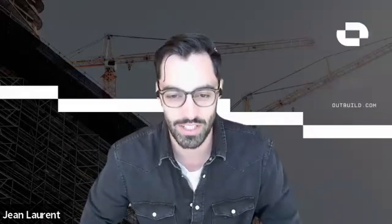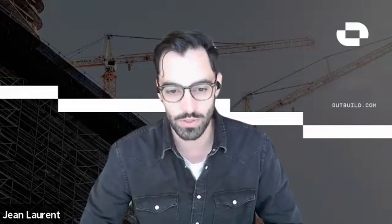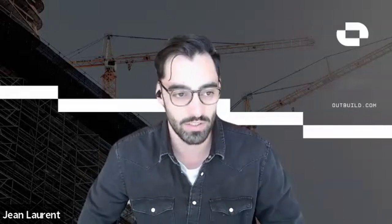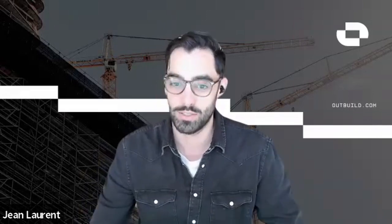Welcome, Ben. Thank you for joining us today. My name is John. I'd love to get a bit of background on yourself, Ben, if you could tell me what your role is, the company you work for, and anything you'd like to add to the mix. Sure, so my name is Ben Stocker. I'm a Senior Construction Technologist at Skender. Skender is a GC based in Chicago, also with some work in Indiana.